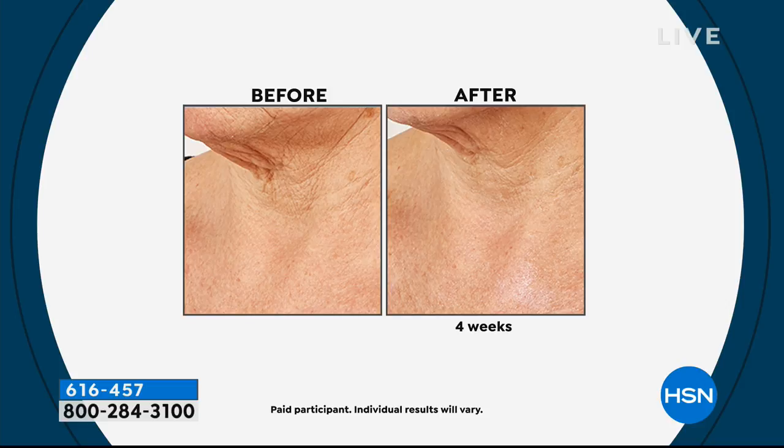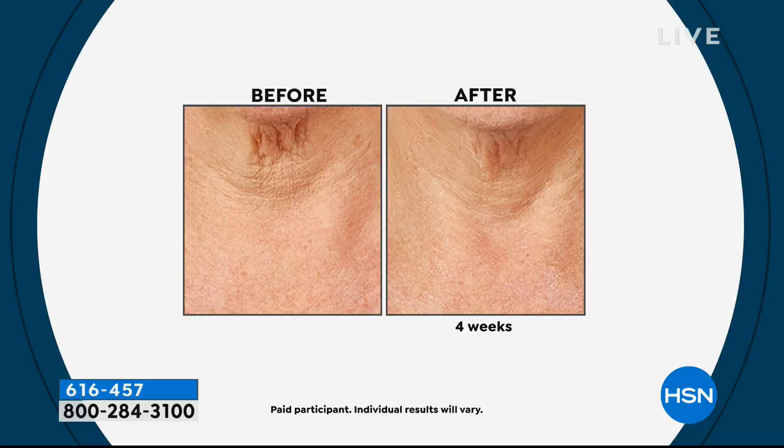Look at this one again — good grief, ladies. Look at that before. What would any of us pay to have that result? This takes results a little bit beyond how a cosmetic would normally act — that's very crepey, collapsed skin. All you're doing is one dose at night: pop it on over the chest, neck, throat, and out to the back of the neck. Then put your neck cream right over the top.